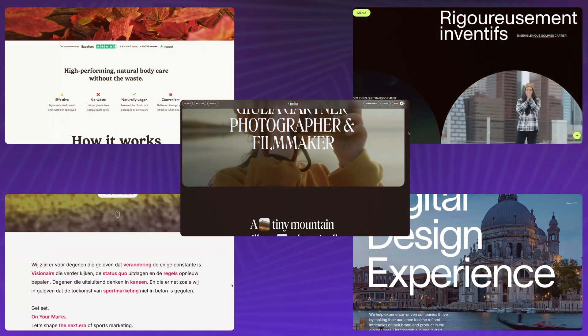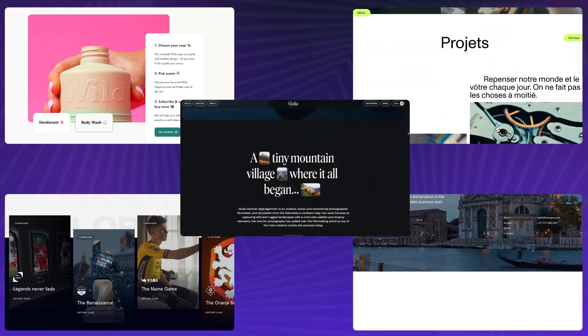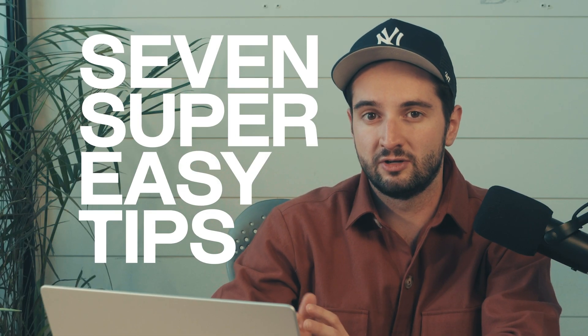Do you appreciate beautiful websites, but sometimes struggle to figure out why yours just doesn't feel as slick? My name is Matt Jumper. I'm a web designer and no-code developer, and I'm going to walk you through seven super easy tips that you can apply to your next web design to make it feel more polished.